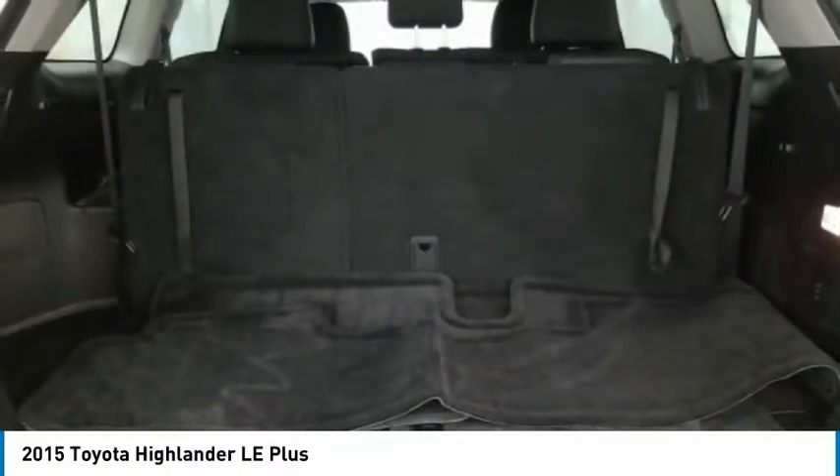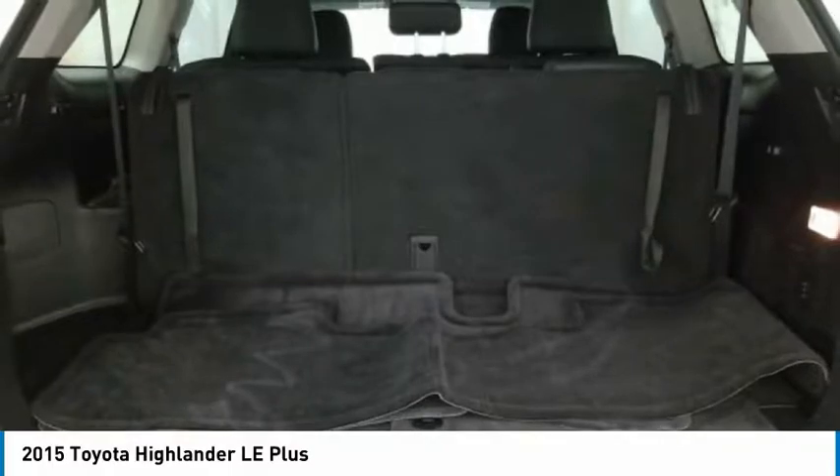Bluetooth. Leather-wrapped steering wheel. This beauty will make even your house keys jealous. Drive it today.